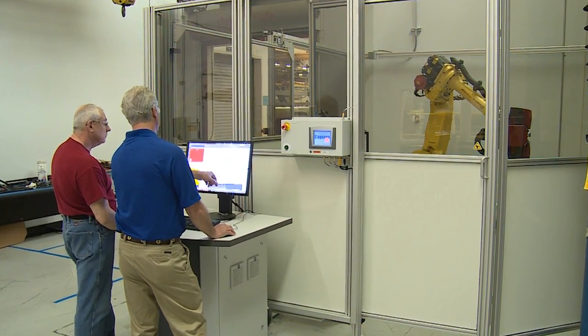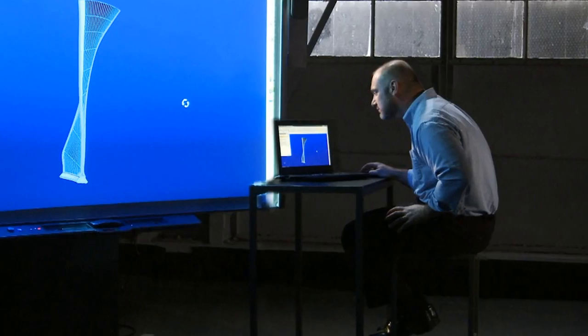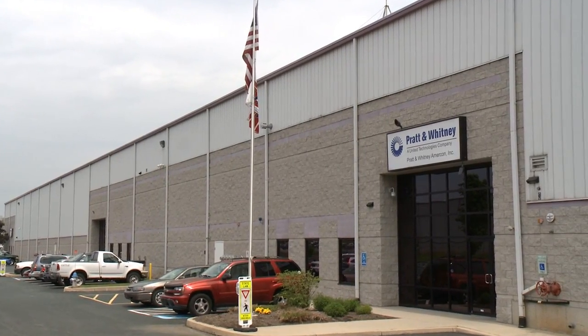We're doing some very unique things with blue light inspection. It's essentially a system that captures a 3D model of a product or a tool. It allows you to inspect your parts faster and with greater accuracy. We've done a lot of lean transformation, a lot of lean technologies and principles that we have used here.